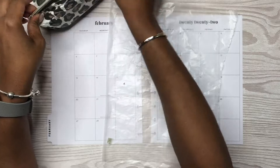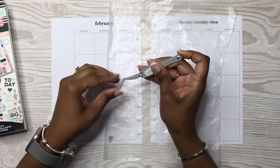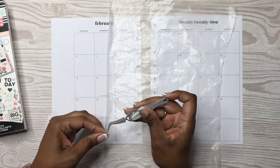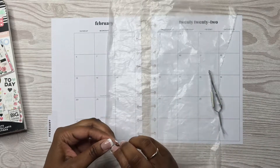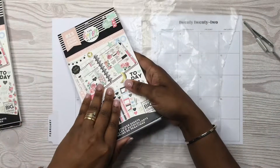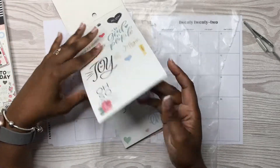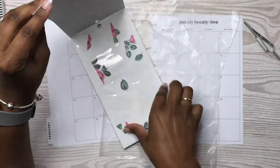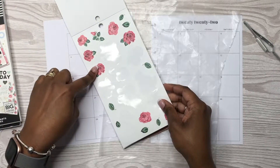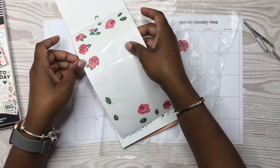Y'all, I have a love-hate relationship with these monthly spreads. Sometimes I can get them done and they don't give me any problems, and sometimes it's just a bit of a doozy. Hopefully today, fingers crossed, we can get this spread done without any issues. In this Simply Lovely sticker book, I plan on using these floral stickers — these roses — I think they are just really pretty.